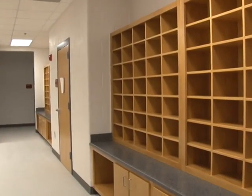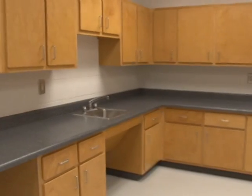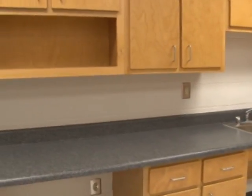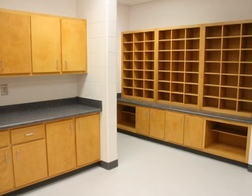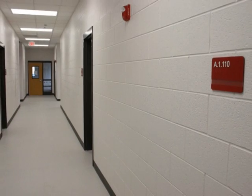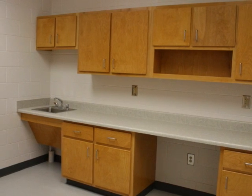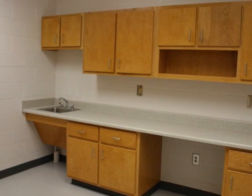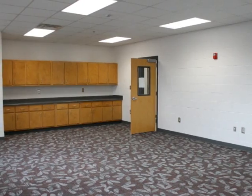Teacher work area. We have teacher mailboxes, storage spaces, places for small refrigerator units and microwaves to accommodate working people during the day. One of the nice features at New Manchester is basically what we'll call the sick room. It's a room that's isolated, but it allows sick students to be attended here without having to be in the mainstream population. And this is the principal's office.